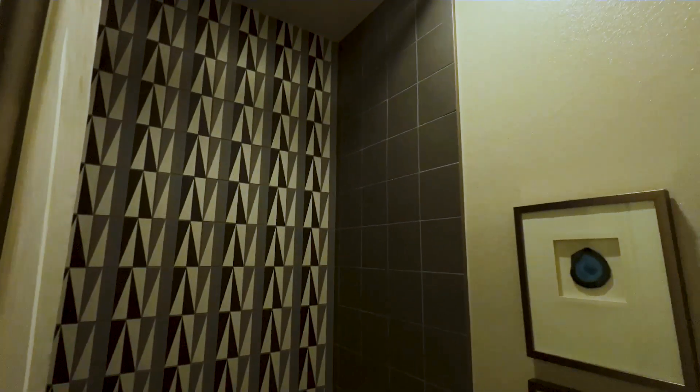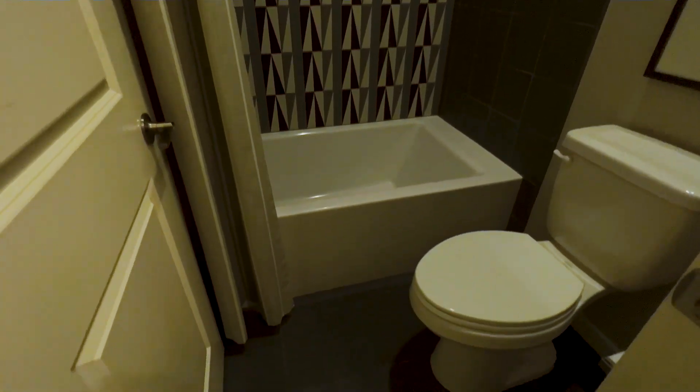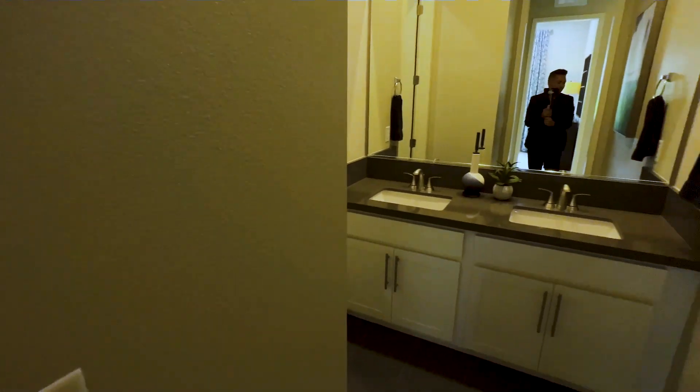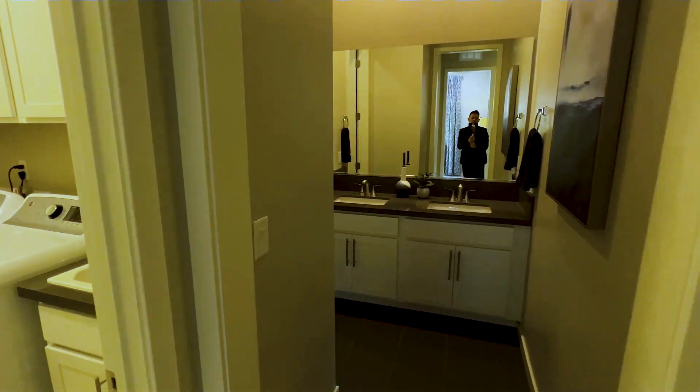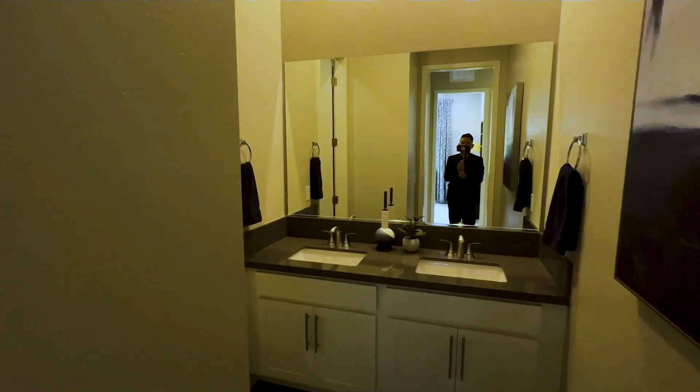You do get a double basin vanity sink in here. Just turning on the lights so you guys can see — this is a nice stand-up shower with a tub, backsplash all the way to the top of the ceiling. And you have your double sink right here with white shaker cabinets.